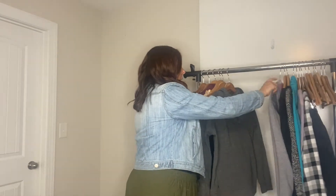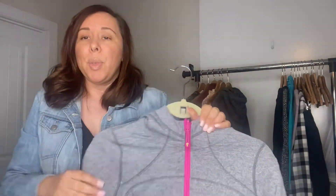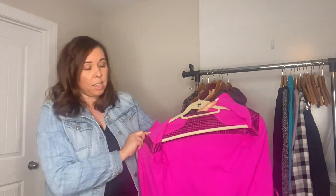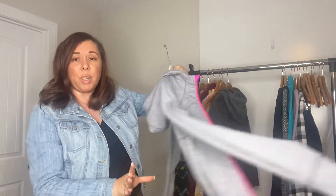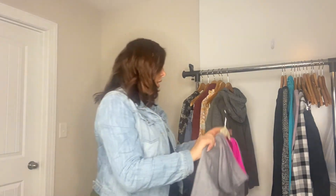I think I was on fire this week when it came to finding Lululemon, because I also found this — it's Ivivva, which is like the kids' version of Lululemon. And this is a really cute reversible jacket. Look at that — isn't that cute? It's for little girls, a size 12. You can wear it on the gray side or you can wear it on the pink side. Super cute, great for transitioning to spring. I think I'll probably get $30 for that and I paid $3.